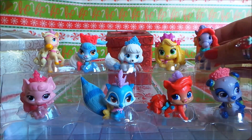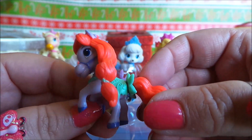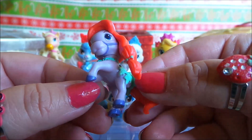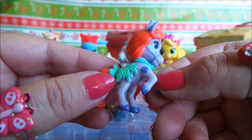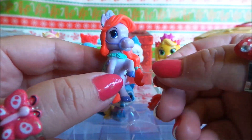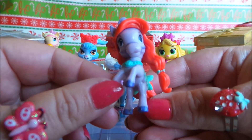Next we have Seashell. Look at Seashell — she's very glamorous with her long red mane and long red tail. She's decorated with green accessories: a green saddle, a green flower at the back, and she's also wearing green round her neck.